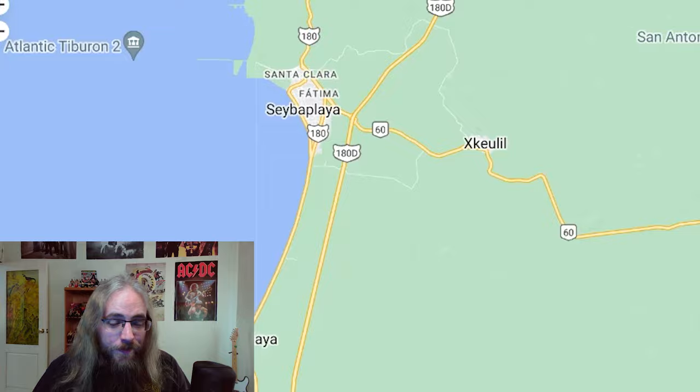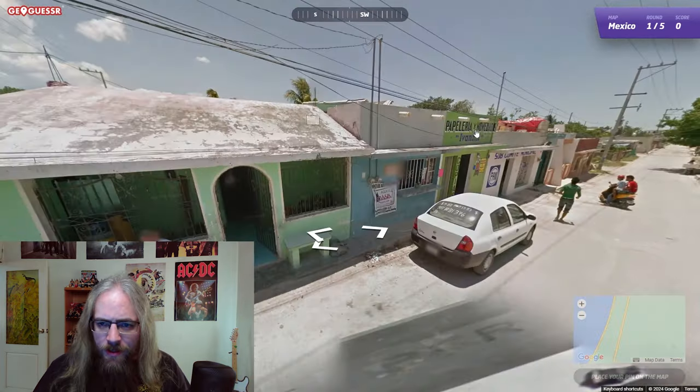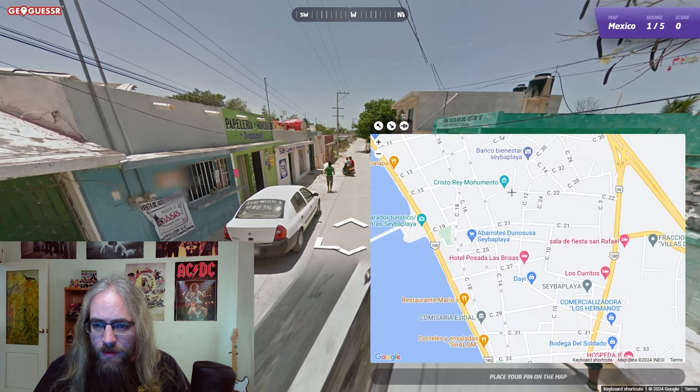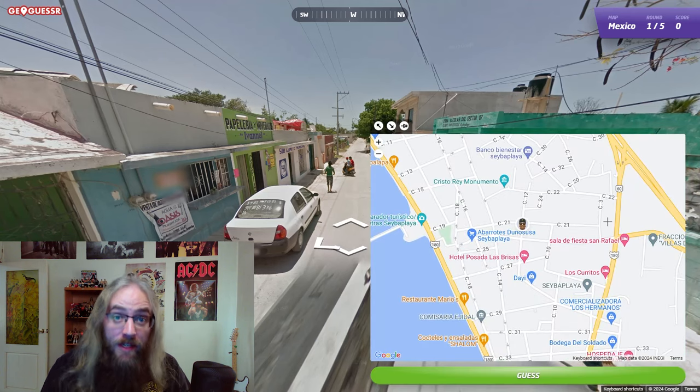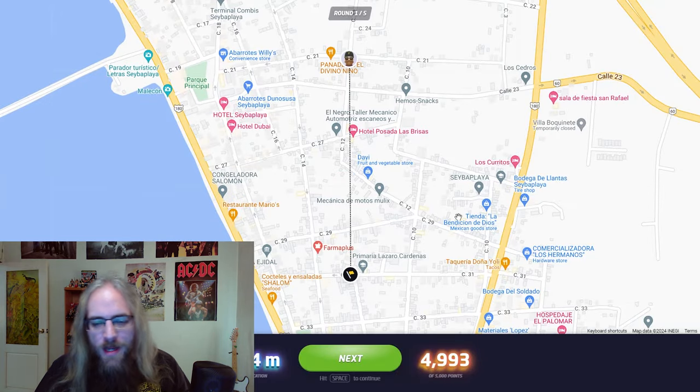Okay, cool. Am I going to try to get a perfect score? I don't even think we have road names here. I'm on a road that's going pretty east to west. Let's go right around here. Give it a guess. Not bad — 534 meters away, 4,993 points.